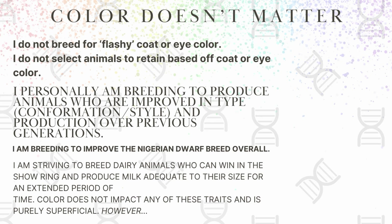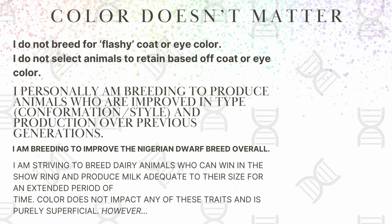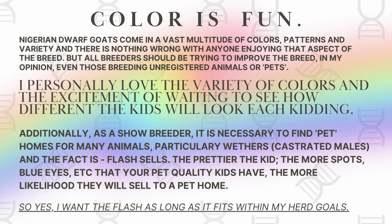First and foremost, color doesn't matter. I don't breed for flashy coat or eye color; I don't select animals to keep in my own breeding program based off any of those things. I am personally breeding to produce animals who are improved as far as their type and their milk production. None of those things — like color, eye color, whether an animal is polled — have any impact on whether that animal can produce milk or win in the show ring. However, color is fun. Nigerian dwarfs come in a multitude of colors and patterns, and different eye colors, and all of that is just part of the fun of owning and breeding Nigerians. Flash sells, so as long as it meets my herd goals, I want the flash.